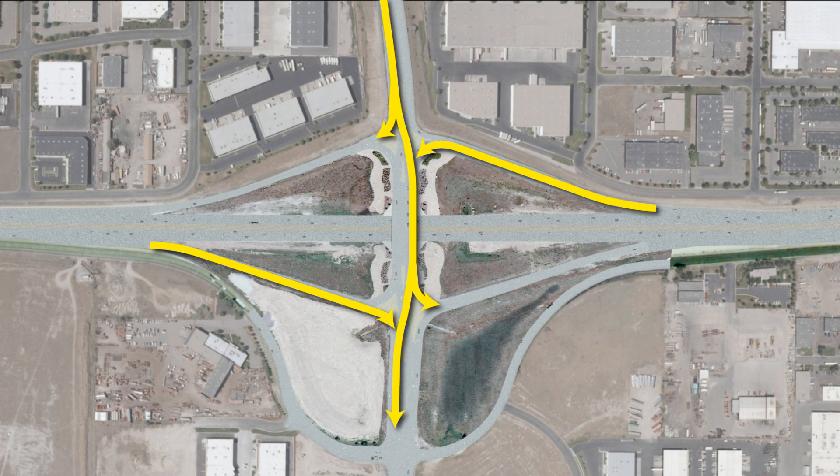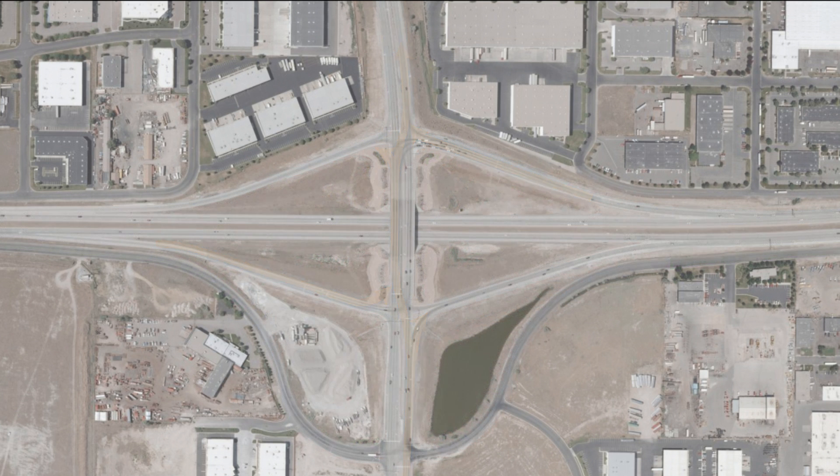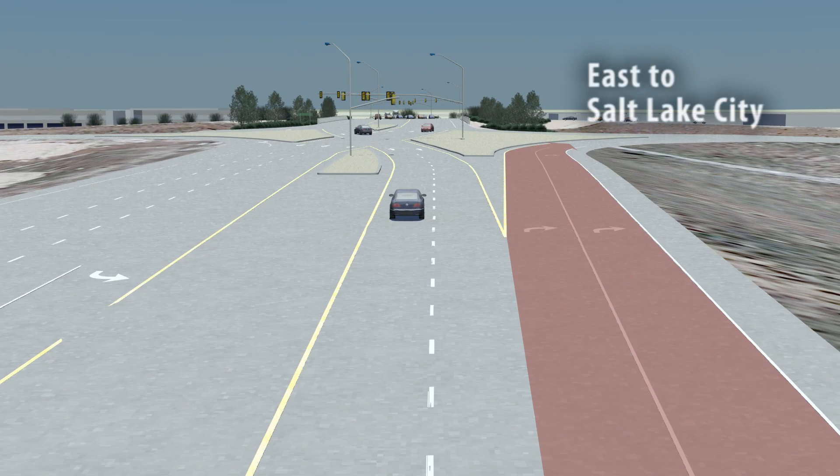So how do drivers navigate the new DDI? Motorists heading north on Bangeter have three options. First, if you want to get on State Route 201 heading east toward Salt Lake City, as you drive toward the interchange, you'll get into the furthest right-hand lane and will simply merge onto the freeway.